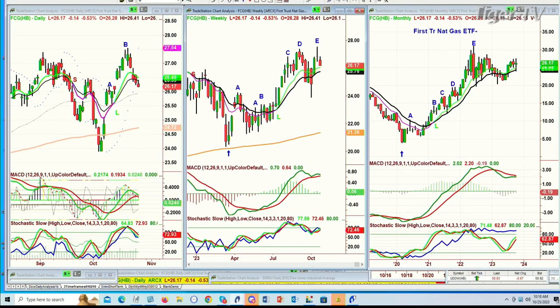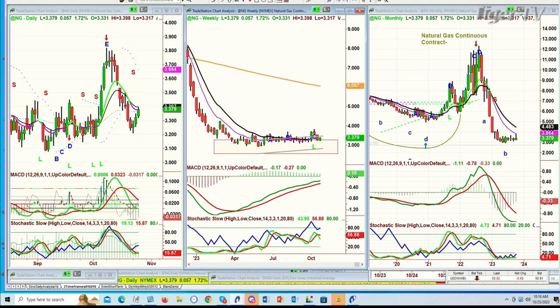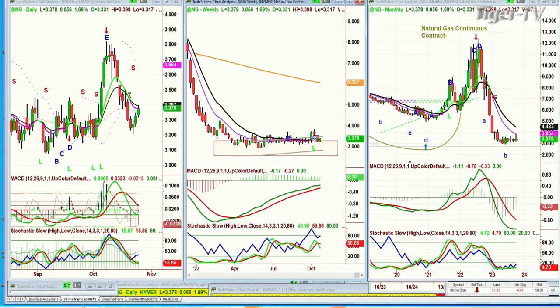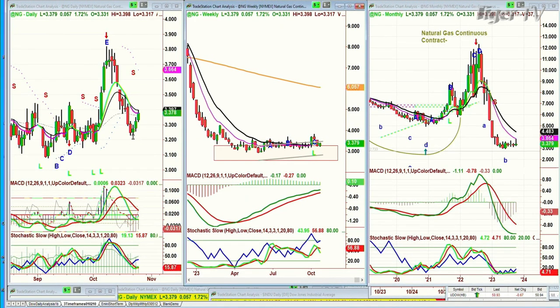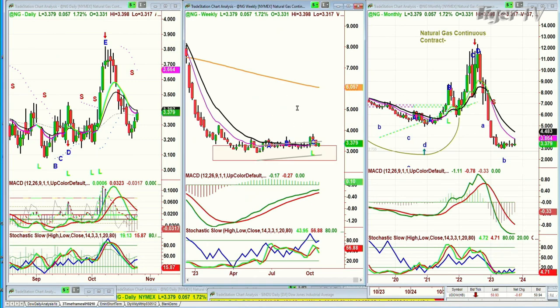A question has come in about FCG, First Trust Natural Gas ETF. If you're looking at natural gas, the question is: should I add to it right here — is it a good place to add to an existing position? Natural gas is trading up 0.05 at 3.378. This is a nice two-day balance: a green candle three days ago with a new low, a green candle yesterday with a good move up, and a green candle today. I would wait just a little bit.